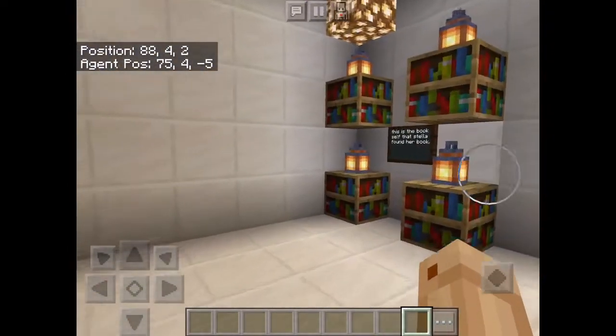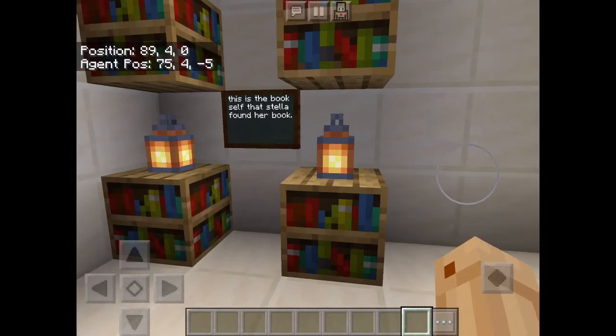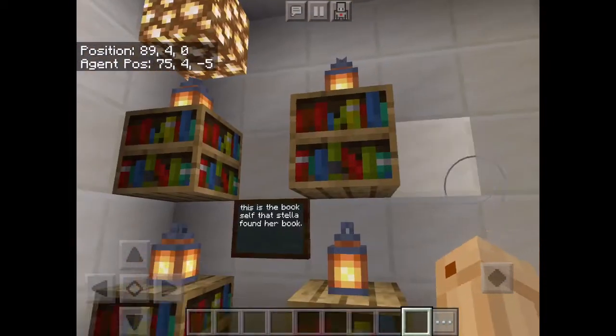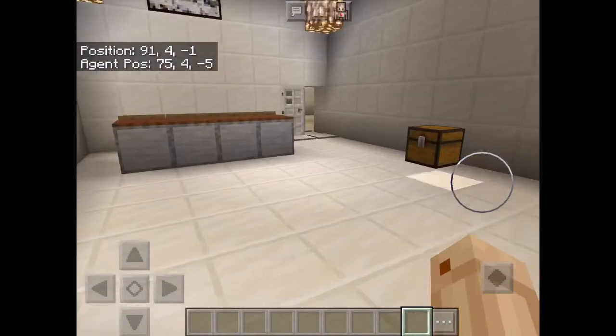This is the room where Estella found her book. This is the book. This is where she found her book, and then Stanley said, 'Oh, that's cool.' So they both became friends.